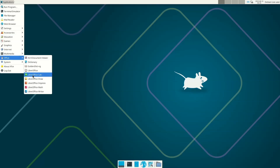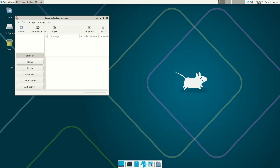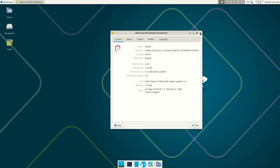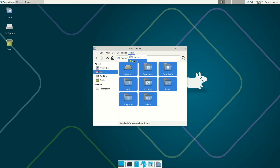Desktop environments available in Debian include GNOME 48, KDE Plasma 6.3, LXDE 13, LXQt 2.1.0, and Xfce 4.20. The default desktop, pre-selected in the installer, is GNOME, which in Debian 13 is GNOME 48.